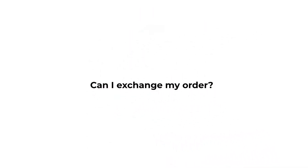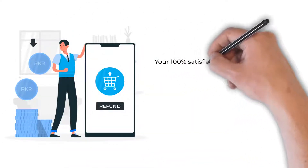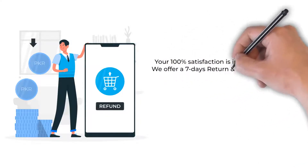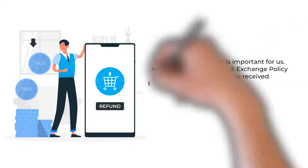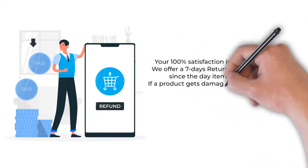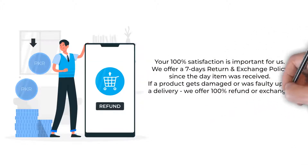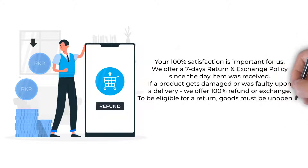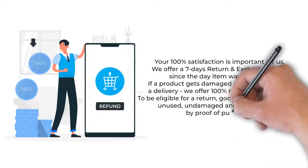Can I exchange my order? Your 100% satisfaction is important for us. We offer a seven-day return and exchange policy from the day the item was received. If a product gets damaged or was faulty upon delivery, we offer a 100% refund or exchange. To be eligible for a return, goods must be unopened, unused, undamaged, and accompanied by proof of purchase.